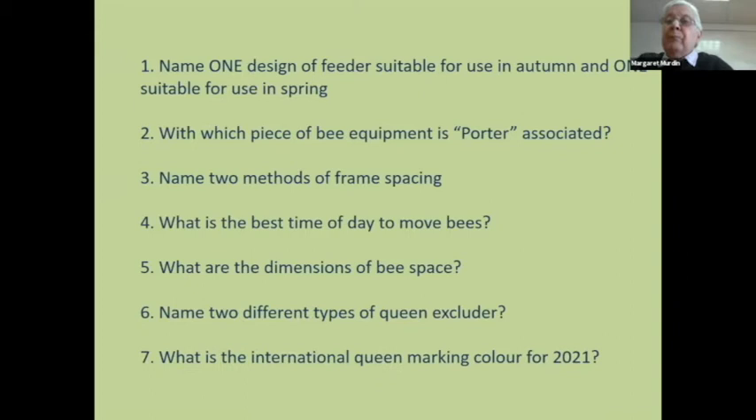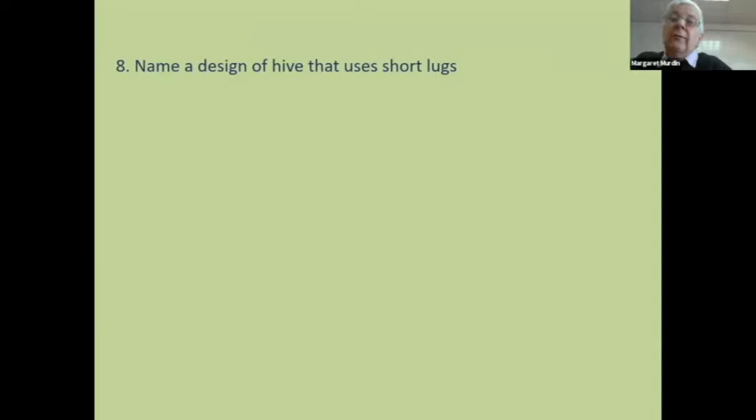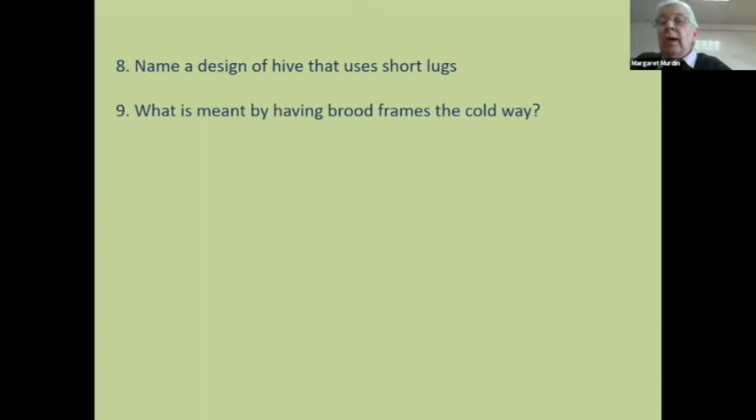The international queen marking colour — can you rear good bees? Starting with one, so: C, Y, R, G, W. Make sure you know them for each year; there are only five. Name a design of hive that uses short lugs — most named hives have short lugs, so the Smith hive straight away. That's all you need. Brood frames the cold way: at right angles to the entrance is the cold way; parallel to the entrance is the warm way.